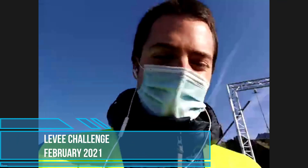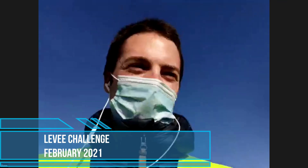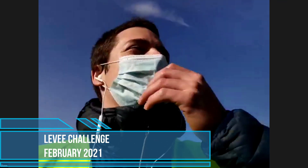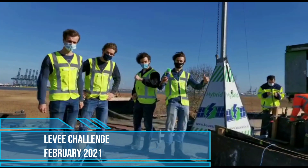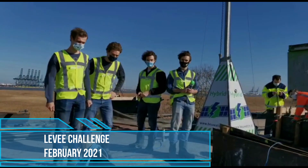My name is Glenn Strimstriem from KU Leuven University in Belgium and we are here live at the levee challenge. The levee team ready? Three, two, one, go!